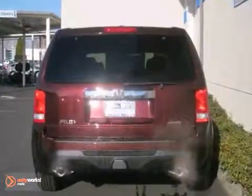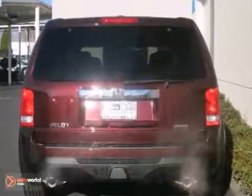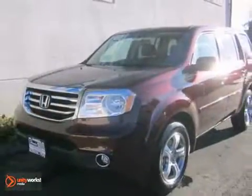Features include a CD player, dual-zone air conditioning, a backup camera, and a trailer hitch receiver. Test drive this sophisticated yet hardy 2013 Pilot today.